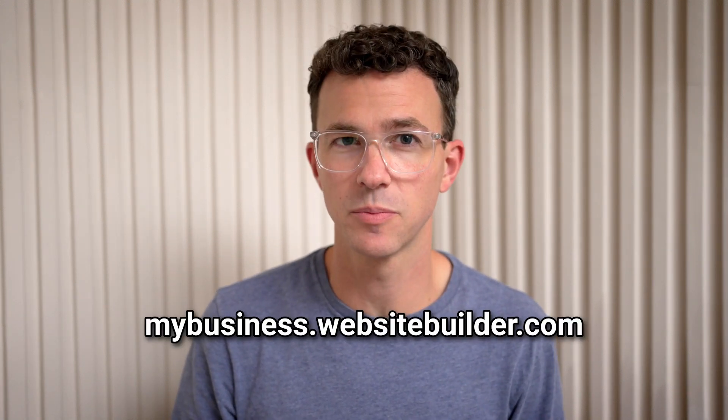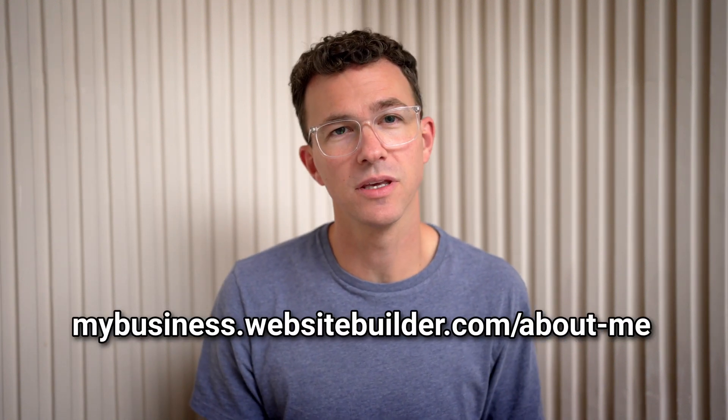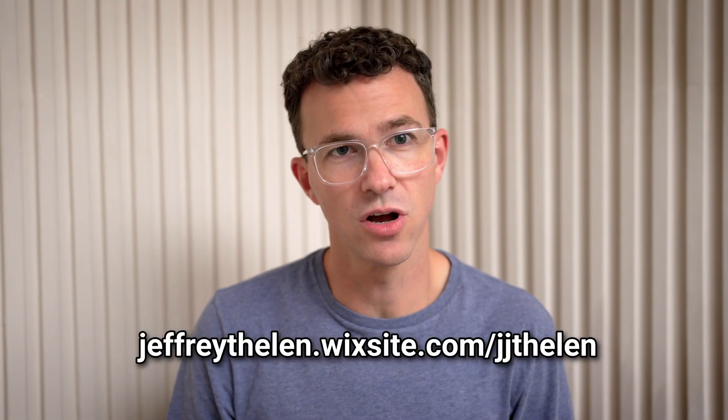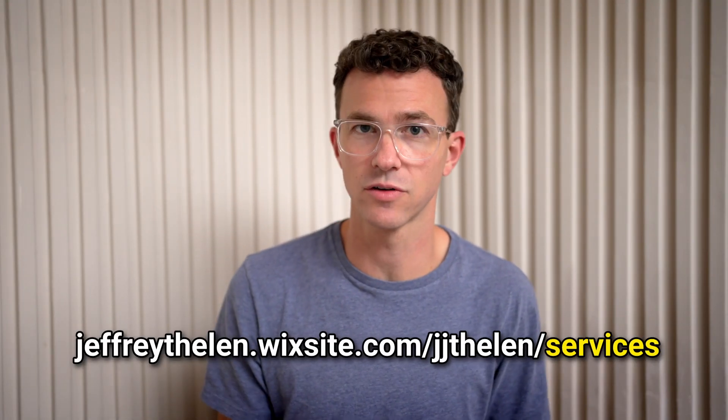One: the URL. Most website builders will give you a free subdomain, for example, mybusiness.websitebuilder.com. Then for additional pages, it'll look something like this for the blog, about me, and services pages. With Wix, you'll have a URL that's much longer — this is your account name, and this is the individual site name. The URL gets even longer for other pages like about me and services.